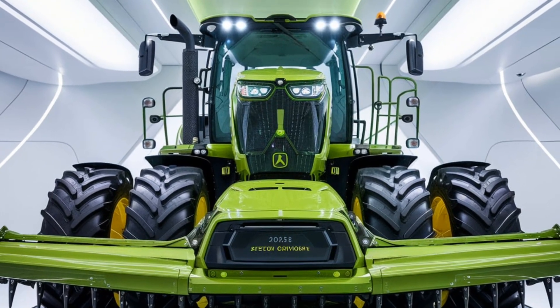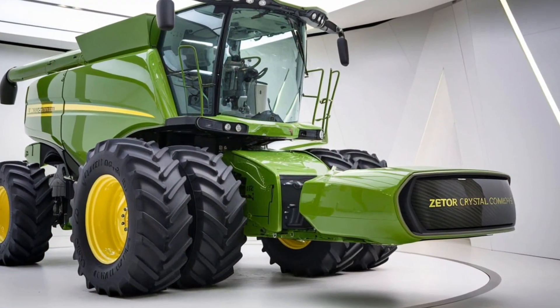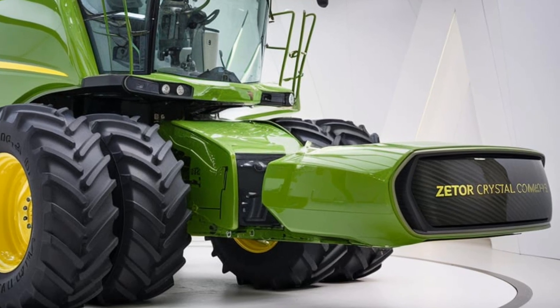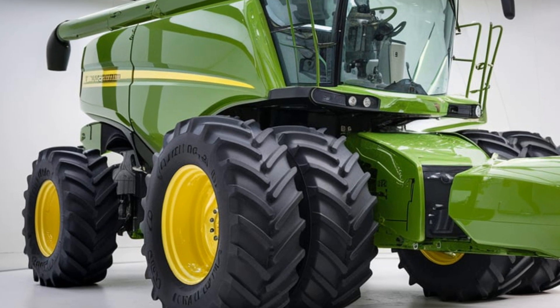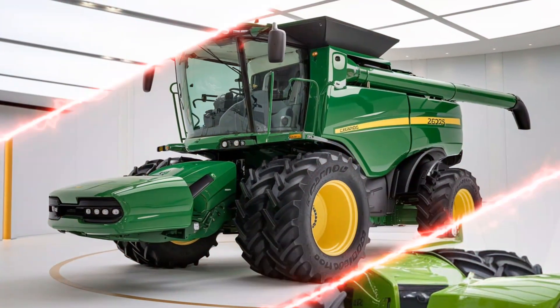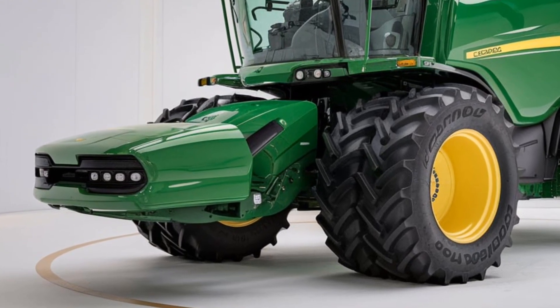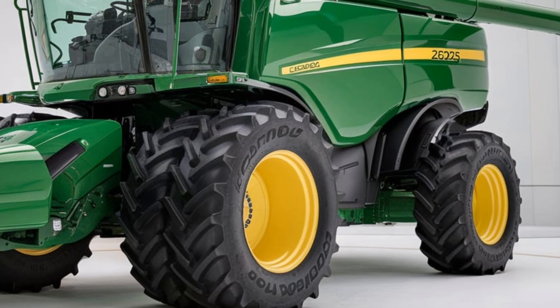One of the standout features of the 2025 Zetter Crystal Combine is its advanced harvesting technology. Zetter has equipped this model with a new threshing system designed to maximize yield while minimizing grain loss. This system uses a combination of rotor and concave adjustments, which means it can be fine-tuned to handle various crop types, from wheat to corn and soybeans. Whether you're harvesting small grains or larger crops, the Zetter Crystal is adaptable, ensuring that you get the most out of every field.